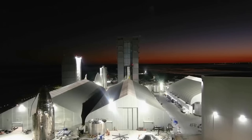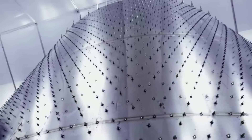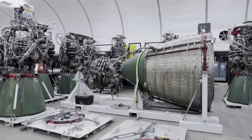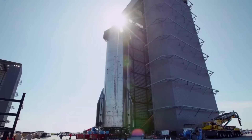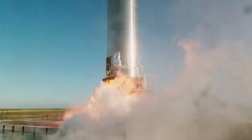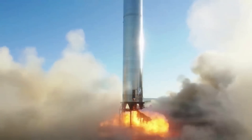Elon talked more about the improvements, saying: "The big things that are important for the next flight are ensuring that we don't lose thrust vector control — isolating that thrust vector control. With Booster 9, that is a lot easier because we use electric motors to steer the engines as opposed to hydraulic actuators where you have a common manifold. In that case, if you lose hydraulic pressure, you can lose multiple engines. The electrically actuated engines will be much more isolated and not have a single-event failure as long as they don't lose power or comms."